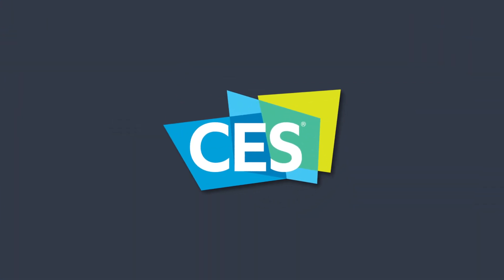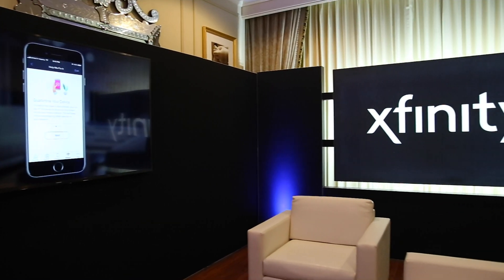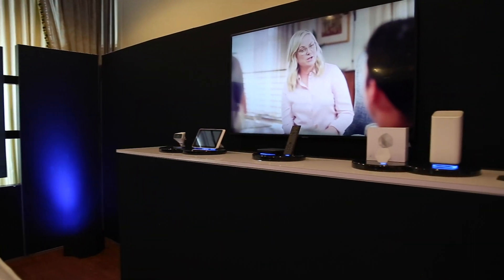I'm here at the Xfinity suite at CES 2020, and they're going to be walking me through some new stuff as far as upgrading my equipment and services. I've got Patty and Kunle with me, and they are going to sell the crap out of the new XFi system and try to convince me to upgrade.